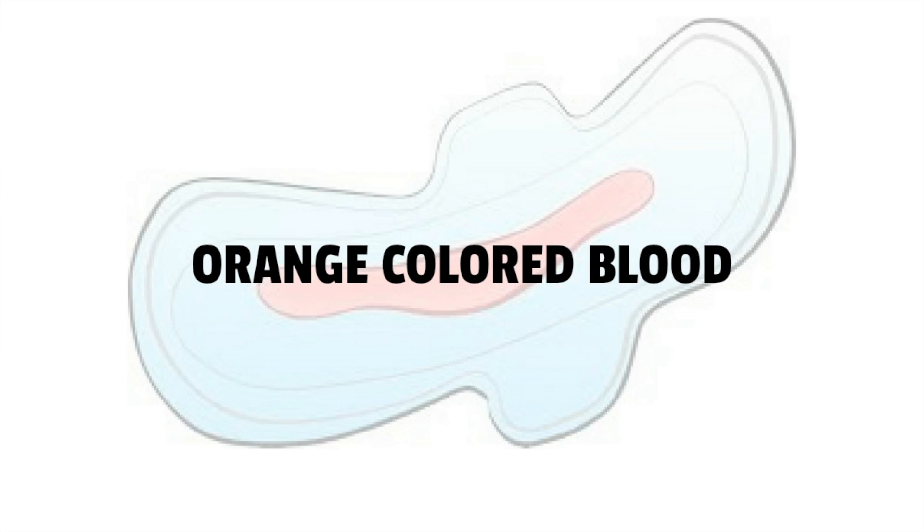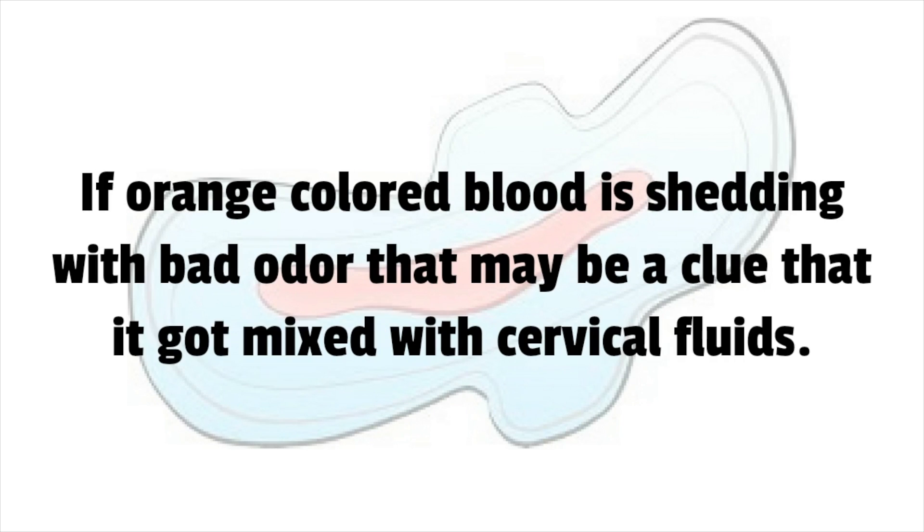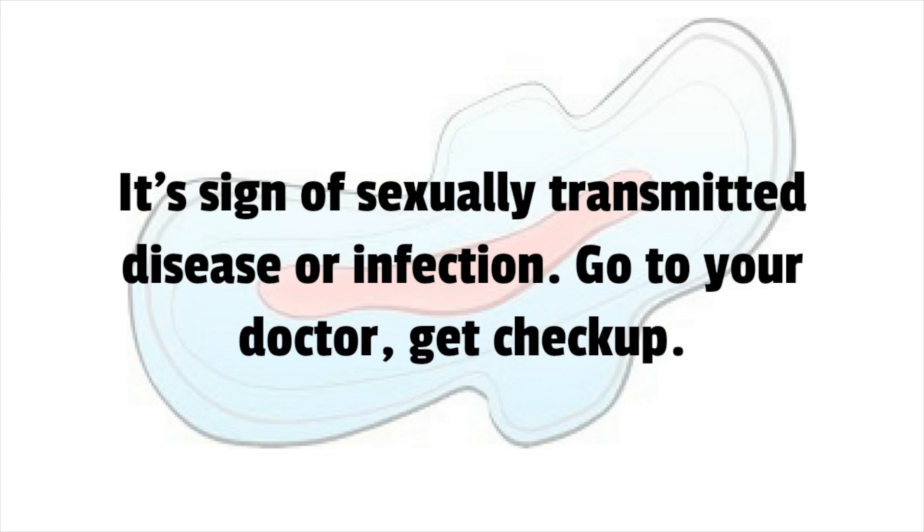Orange colored blood is not normal or healthy. If orange colored blood is shedding with a bad odor, it may be a clue that it got mixed with cervical fluids. This is a sign of a sexually transmitted disease or infection. Go to your doctor and get a checkup.